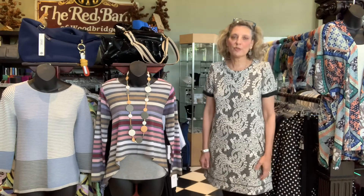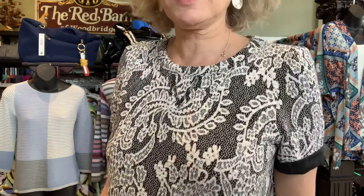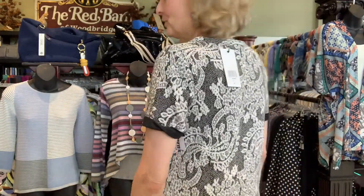This dress is $120. I'm going to come close so you can see the fabric a little better. It's a textured lace pattern. Isn't that pretty? It's a very cute dress.